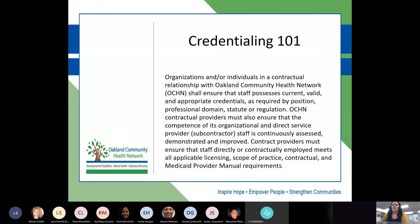Credentialing: organizations and individuals in a contractual relationship with OCHN shall ensure that staff possess current, valid, and appropriate credentials as required by position, profession, domain, statute, or regulation. OCHN contractual providers must also ensure that the competence of organizational and direct service provider staff is continuously assessed, demonstrated, and improved. Contract providers must ensure staff directly or contractually employed meets all applicable licensing, scope of practice, contractual, and Medicaid provider manual requirements.